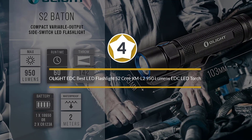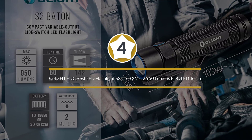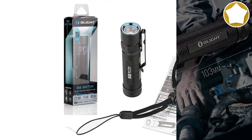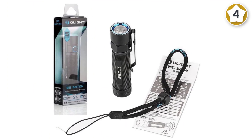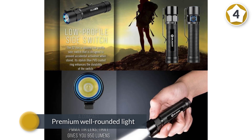Number 4: Olight EDC Best LED Flashlight S2 Cree XML2, 950 Lumens EDC LED Torch. The Olight S2 is a premium, well-rounded light — robust, with fine machine craftsmanship and well-thought-out user design. This makes the light very easy to use and carry.